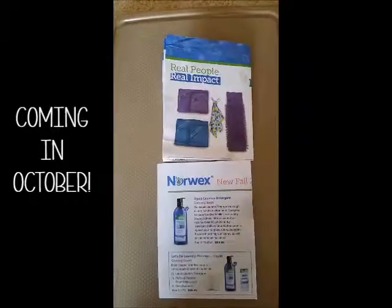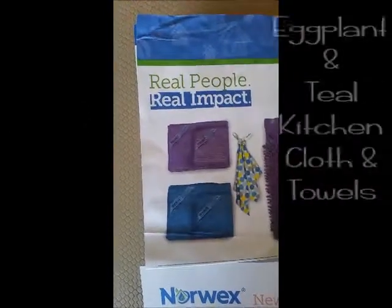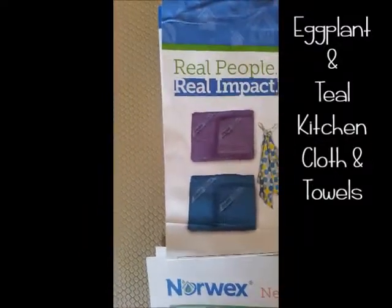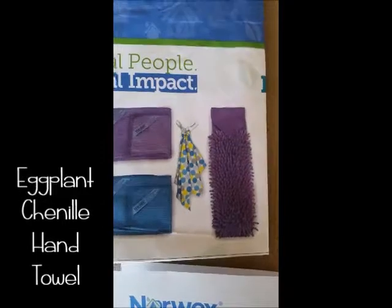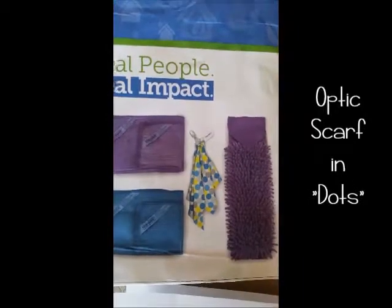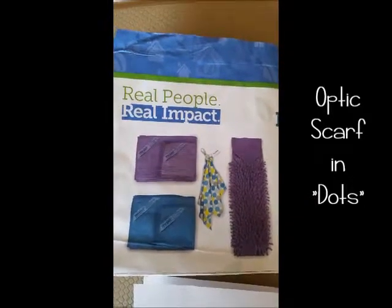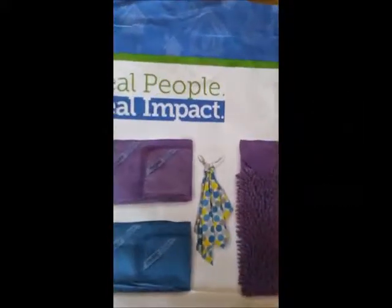We have a few more products coming out in October. The kitchen cloth and kitchen towel sets are adding new colors — eggplant purple and teal. The chenille hand towel is also coming in eggplant purple. They're also adding a new dots print to the optic scarf, which is great on cell phones and eyeglasses — it won't scratch surfaces but picks up grime, dirt, and fingerprints, and it has a hook on it.